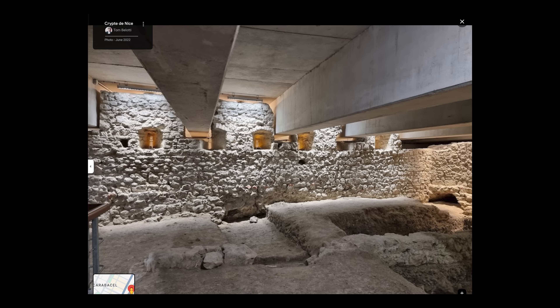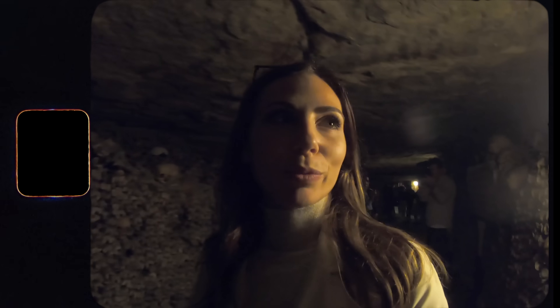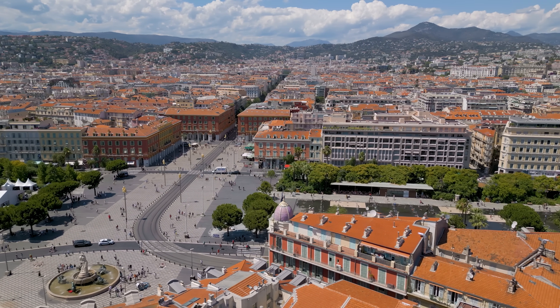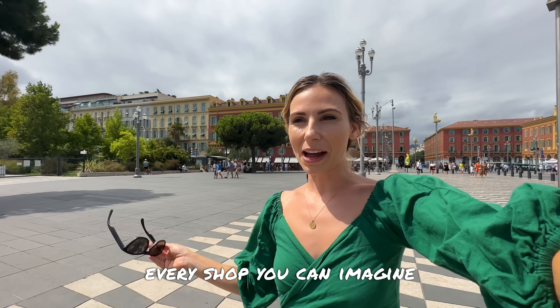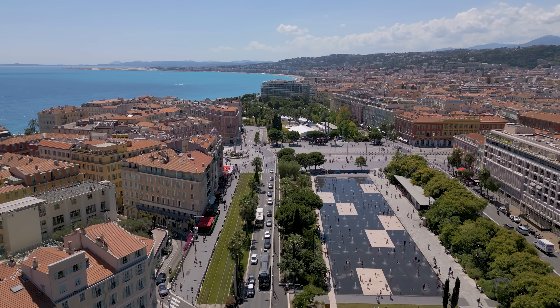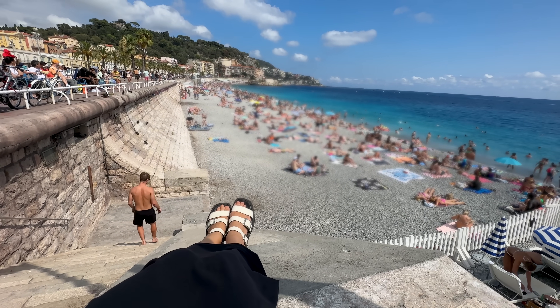Under the city streets are these eerie tunnels known as the catacombs of Nice. John and I have actually been to the ones in Paris — six million human remains are down there — but the tunnels here in Nice were used as a refuge during World War II. You would have no idea walking through the main strip, where all the big brand shops are. The closer I got to the promenade and down towards the beach, the less it was about clothing.